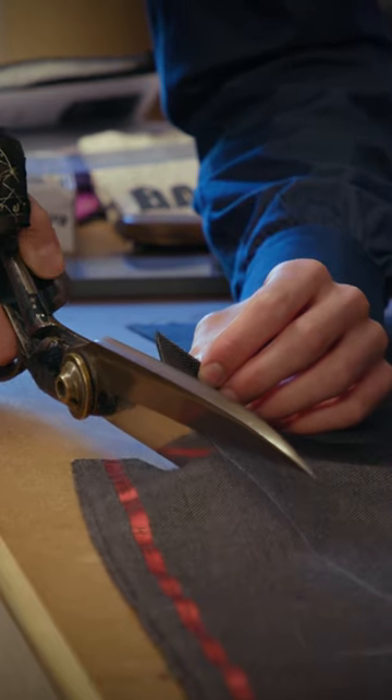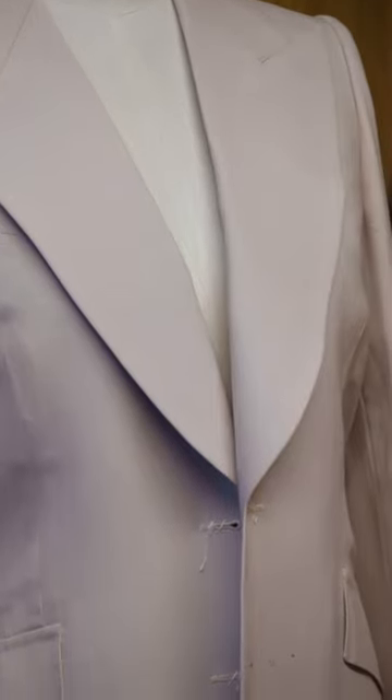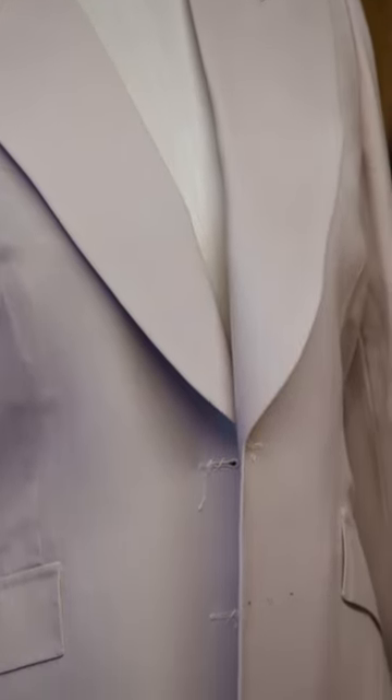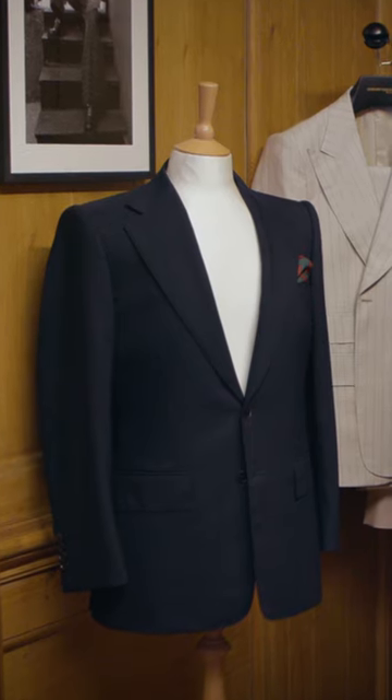The real secret to building a great Edward Sexton garment starts with the foundations — it's the hand padding of the canvases and building the interlinings of the garment. It's got a bit of drama, a bit of power. It's a masculine, classical, elegant suit with all the hand work that a bespoke suit should have.